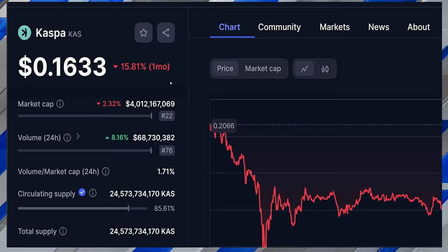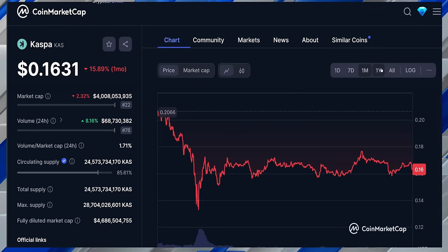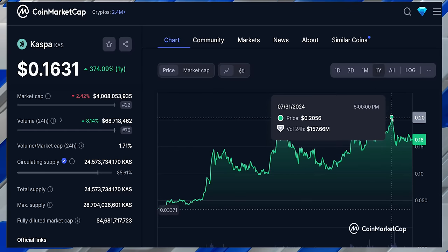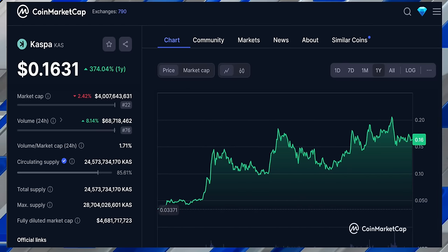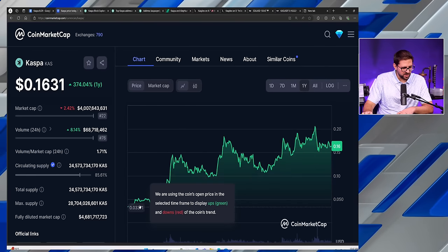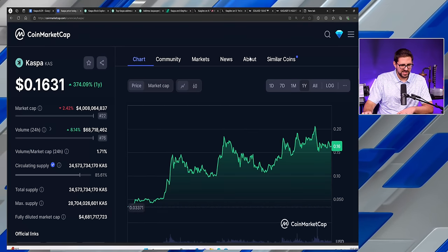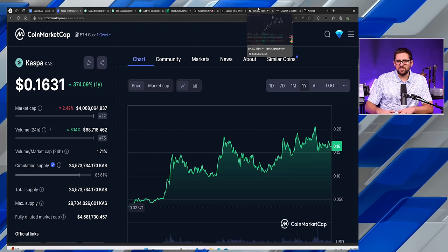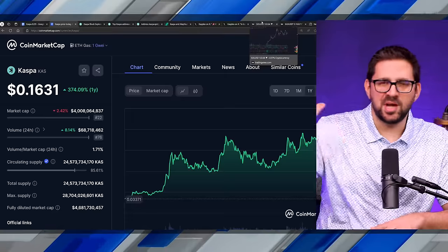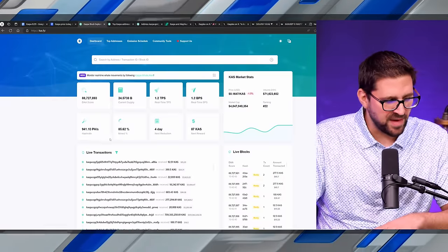CASPA is sitting at 16.33 cents. This thing did get all the way up — if you look at the one year, we did see a high of around 21 cents, currently sitting at 16 cents. CASPA's chart, you want to talk about up into the right — this is on the one year going from a low of three cents just one year ago to 16.3 cents. This is all in the early stages of a bull market slash late stages of a bear market, depending on how you view the markets. But a lot of exciting things have happened on CASPA.